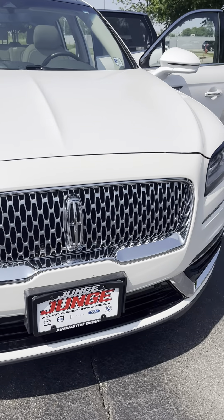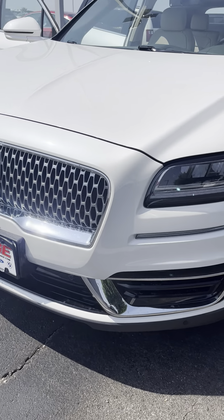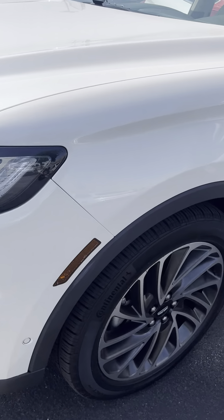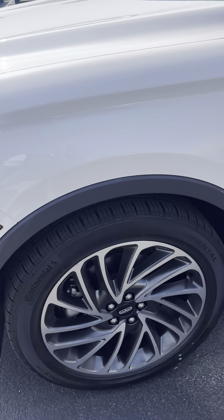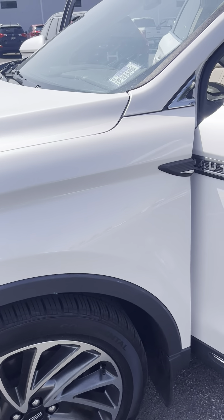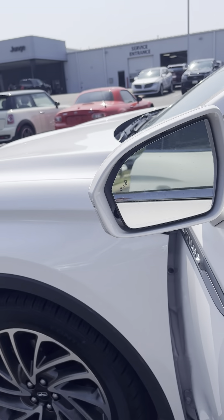Got that nice pearl white color to it. Park sensors on the front. Nice size tires — those tires actually look fairly new, and they probably are, especially with 57,000 miles on it. Passive entry on here too. You can lock from outside the car as long as you have the keys on you, and you can also get inside the vehicle as long as you have the keys on you. It does have the blind spot monitors on the mirror.